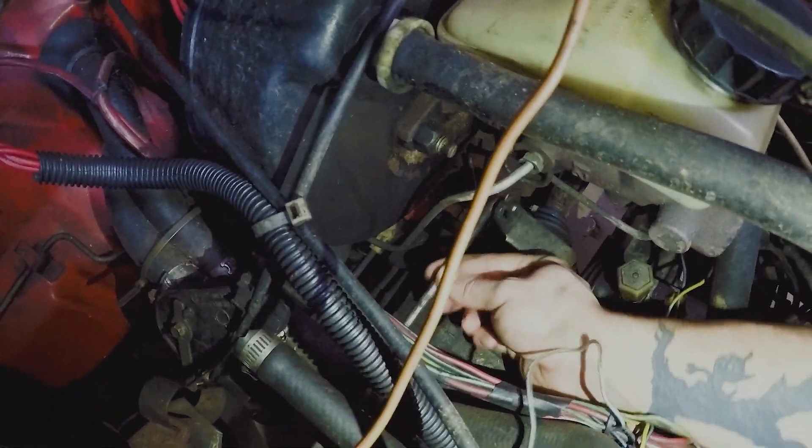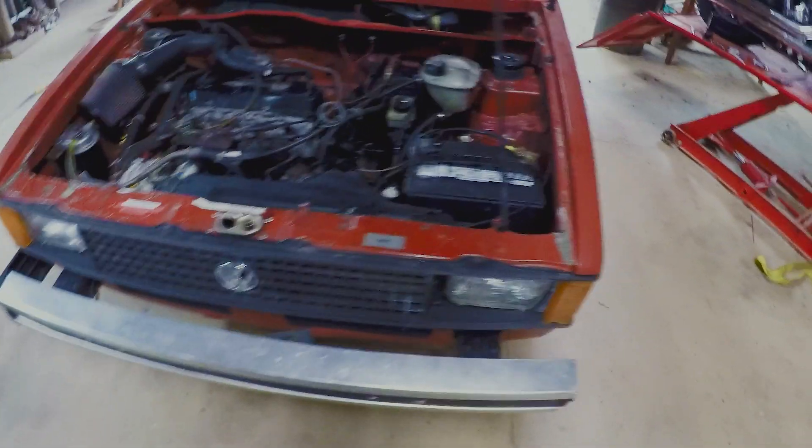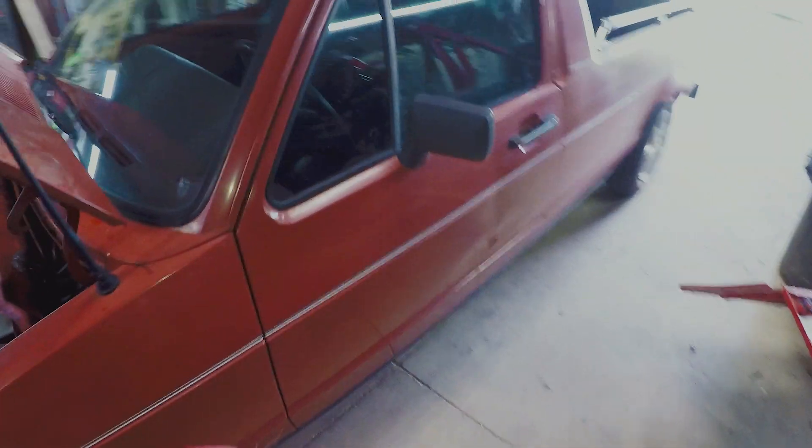I'm going to be replacing all of that in the future. Other than that, the body seems fine. There's almost no rust under here whatsoever — maybe some surface rust, but nothing major.